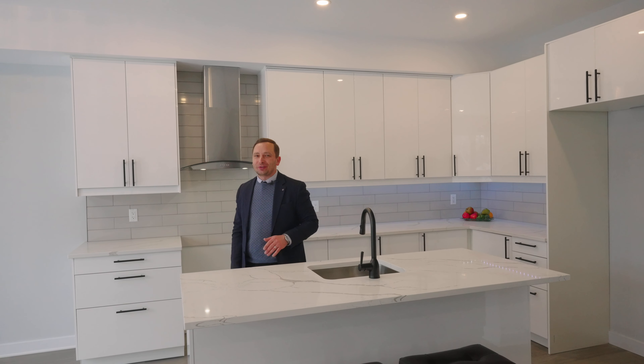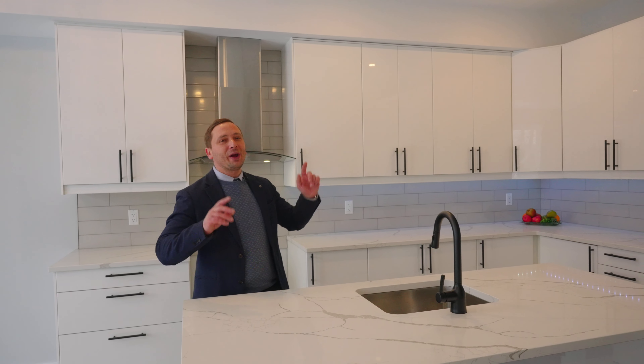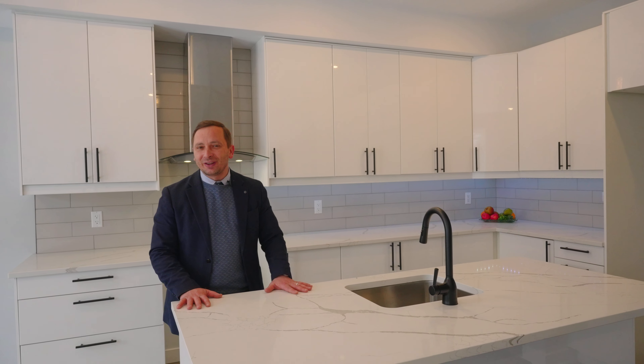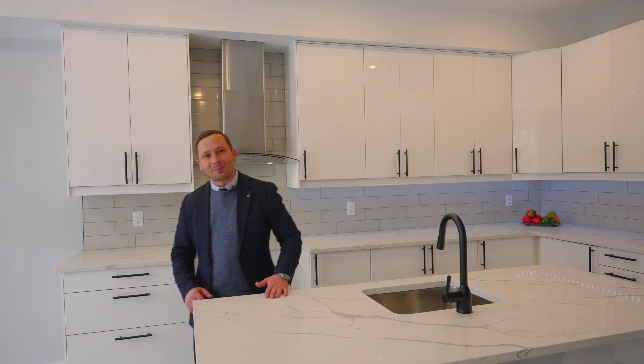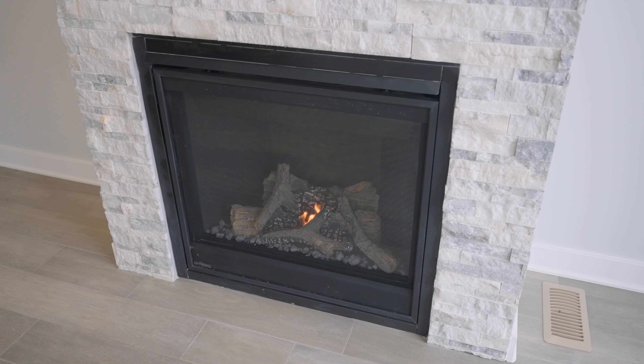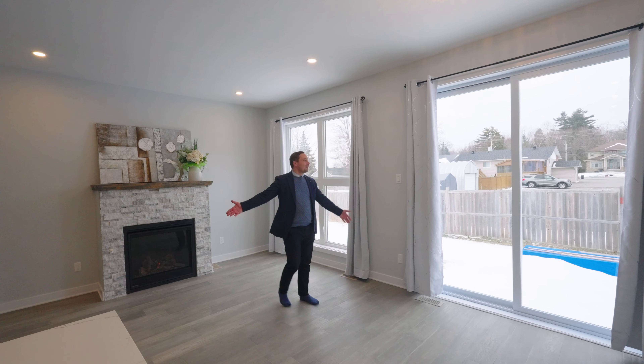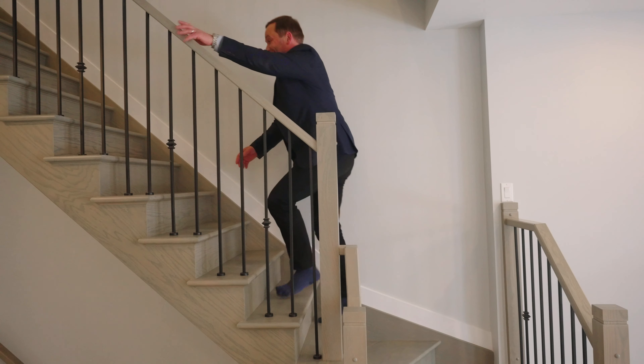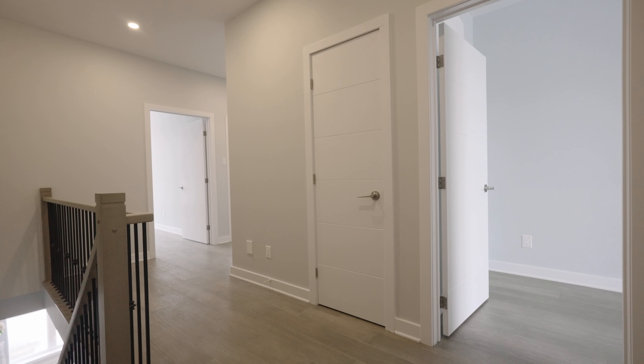Located in the beautiful Trails Edge community, steps away from parks, schools, shopping — you name it — and on a very quiet street. Here we have this beautiful high-end, custom-built, and brand new semi-detached with designer finishes throughout, like this beautiful white-on-white kitchen with a huge island, quartz counters, and designer finishes throughout. Let me show you around.